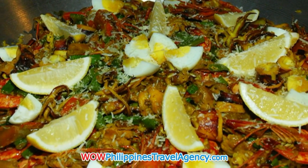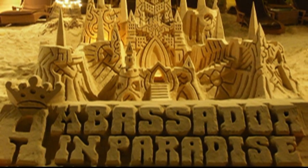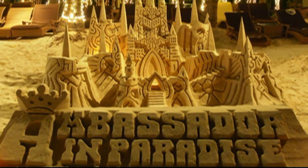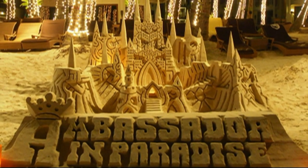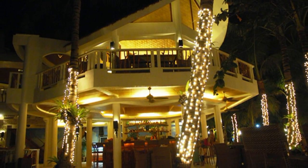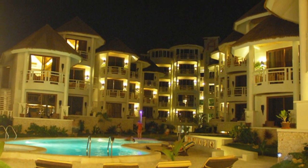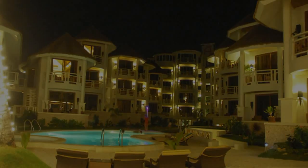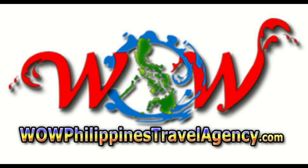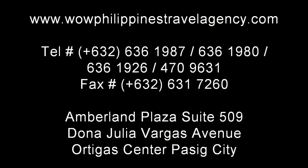This is absolutely a five-star resort, no question about it. And here it is, folks — your castle in paradise: the Ambassador. An absolutely beautiful resort, and you owe it to yourself to experience this. WowPhilippinesTravelAgency.com — the name you know with the service you can trust. We're one of the most respected and trusted names in Philippines travel, offering the most complete packages at the best prices. Guaranteed.